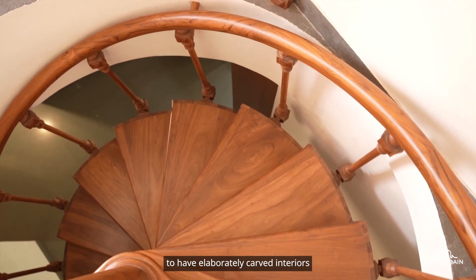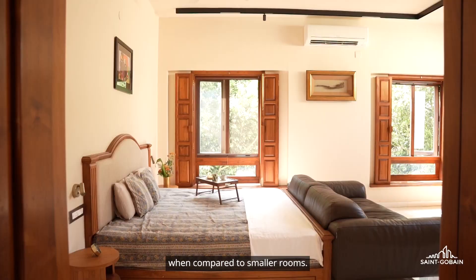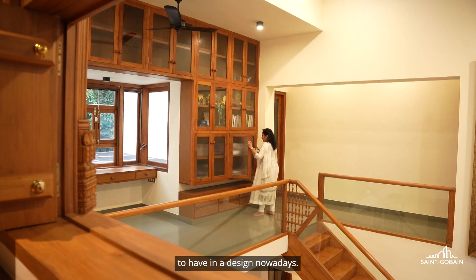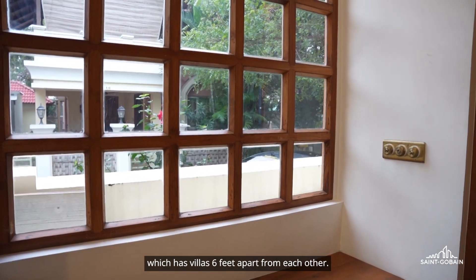Yesteryears, it was very common to have elaborately carved interiors and they had larger hallways when compared to smaller rooms. They had very small doors and windows — these are quite impractical to have in a design nowadays. The site is within a gated community of villas, six feet apart from each other.